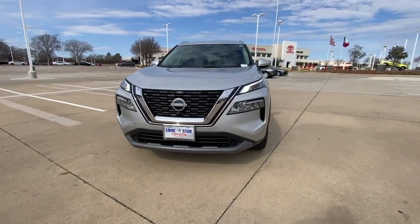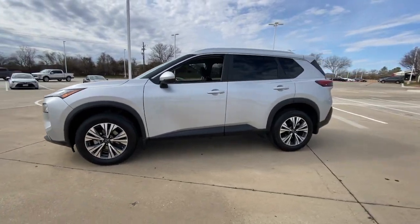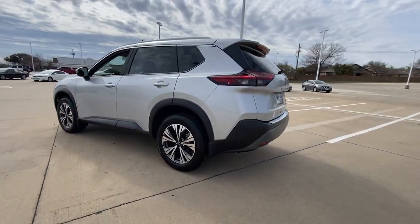You just found the 2022 Nissan Rogue. With less than 5,000 miles on the odometer, this vehicle provides excellent value.